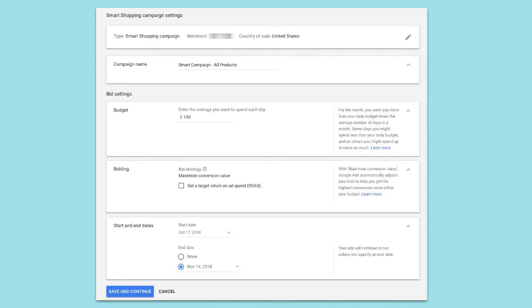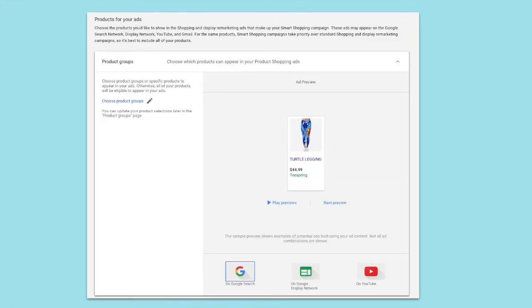For the timeline, don't forget that your campaign should run for at least 14 days — all smart shopping campaigns require a 14-day learning period. As you gain more experience with Google Ads, this is where you'll be able to customize ads based on things like product type or category. But for now, since we're just starting off, I'm going to leave this section as is.